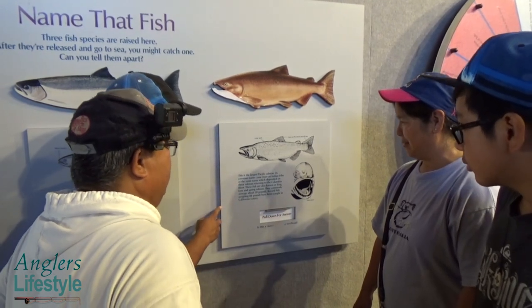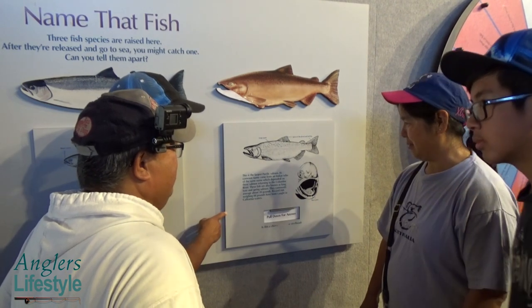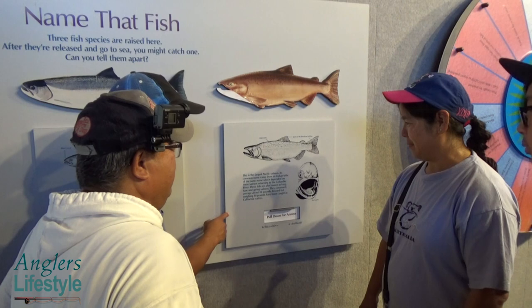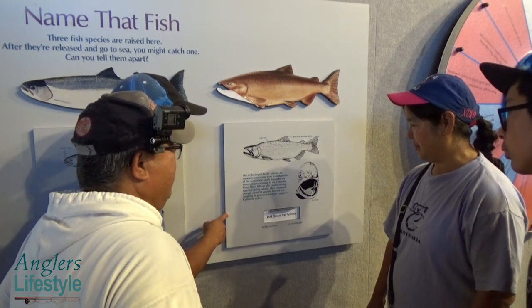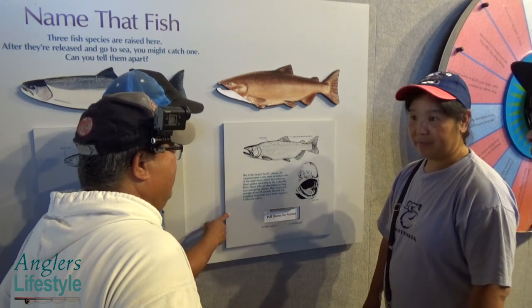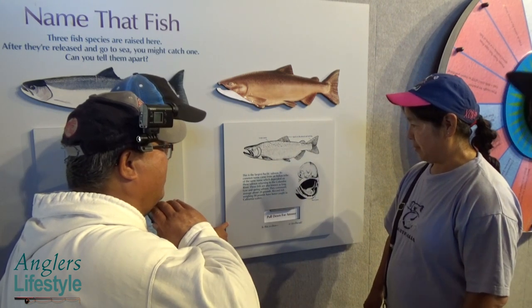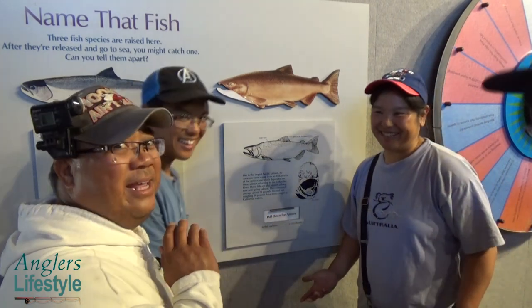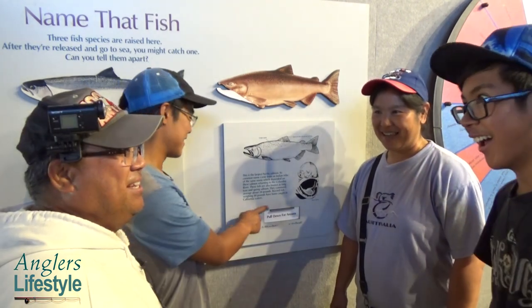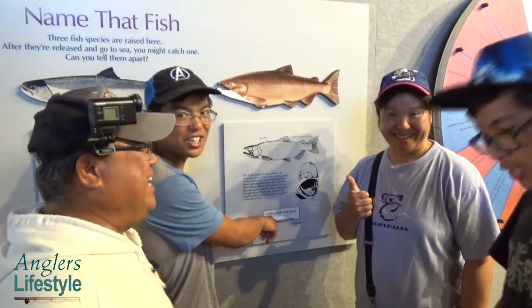The last fish: this is the largest Pacific salmon. Its common name came from an Indian tribe of the same name, which depended on salmon returning to the Columbia River. Also known as king, tyee, and spring salmon, they commonly average about 20 pounds, with record fish weighing 88 pounds caught in California waters. The choices are chinook, coho, or steelhead. Since we already identified the others, it must be chinook — and the answer is chinook salmon!